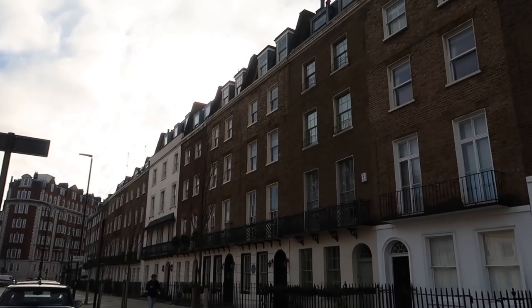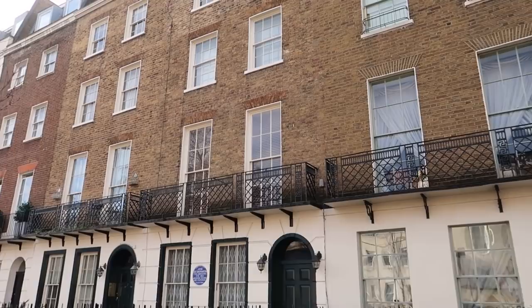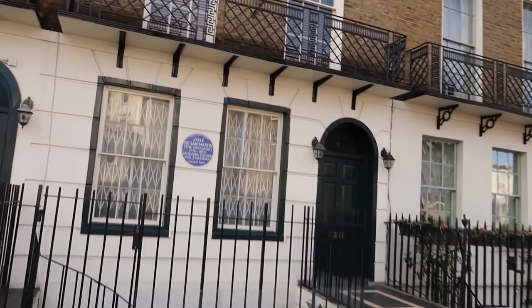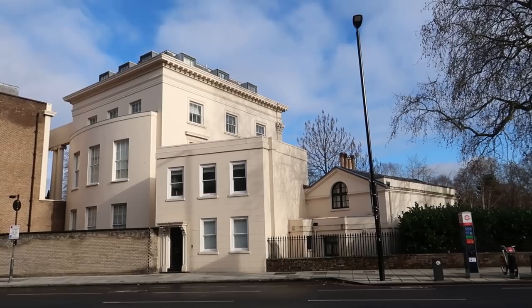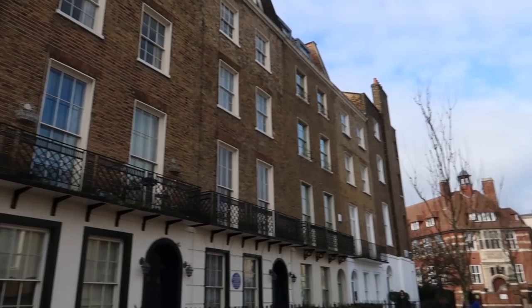A lot of the buildings around here no doubt inspired JK Rowling. These buildings are usually businesses, some are houses, some obviously split into flats as well. I know people are gonna say, Hannah, you're walking past a blue plaque - what does that say? Jose de San Martin. I'll shout out any blue plaques I see. Where Regent's Park is just behind here, you've got this collision of these creamy white Georgian buildings all around this area.